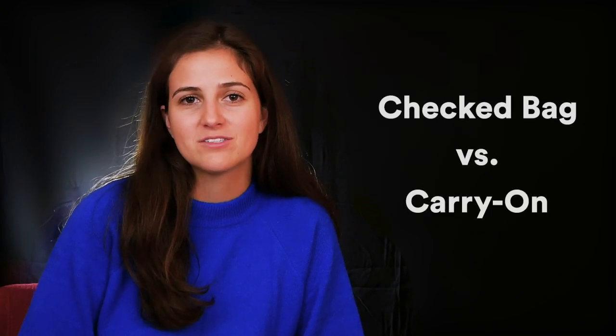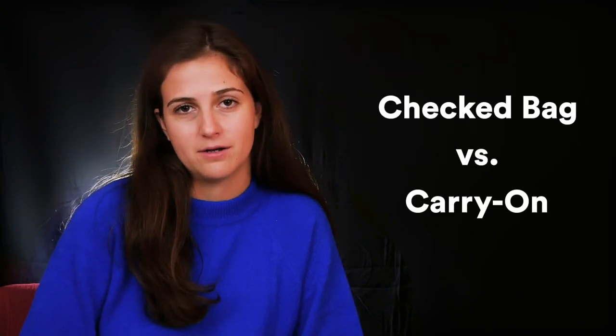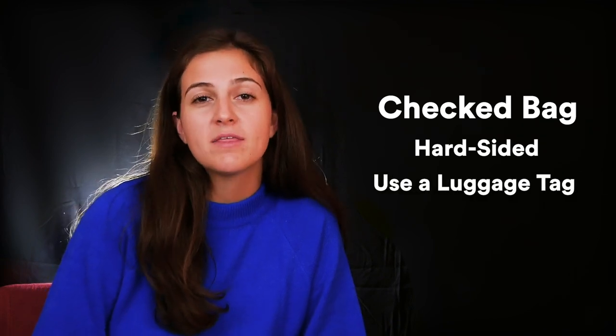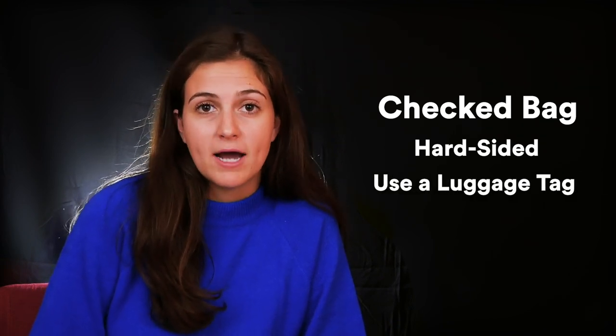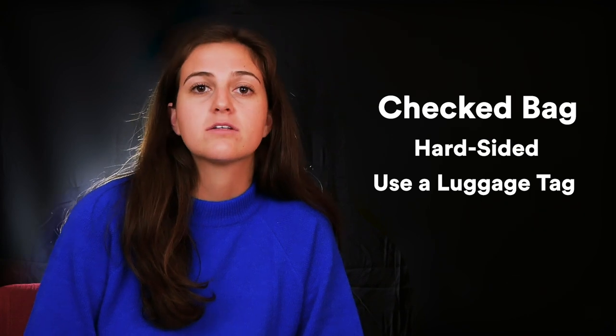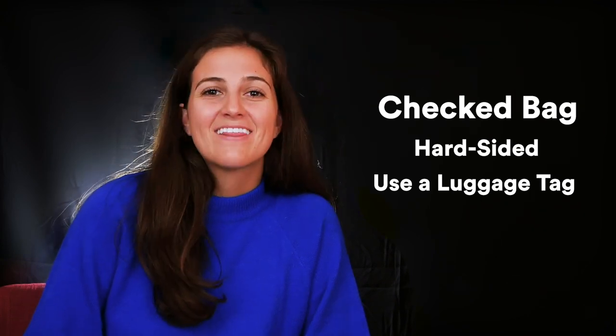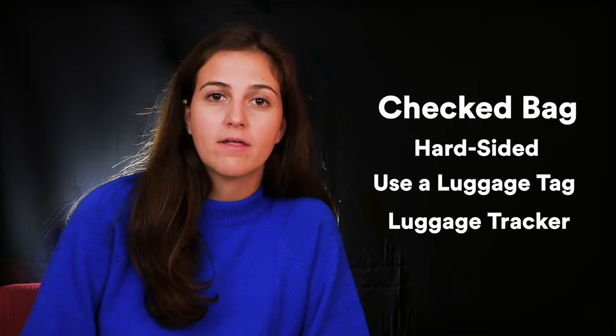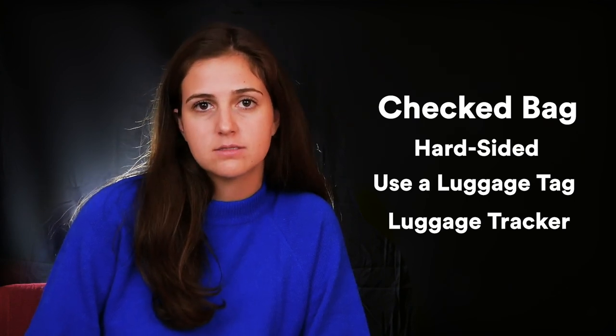Your second decision when choosing your travel luggage is the size — whether you're going to check your bag or carry it on. For checked luggage, I recommend getting a hard-sided suitcase and identifying it with a bright colored ribbon or a luggage tag, something that makes it stand out. Hard-sided bags are also better for this because they're going to get tossed around by baggage handlers. Lastly, make sure you have a luggage tracker inside your suitcase so if the airline loses your bag, you know where it is.